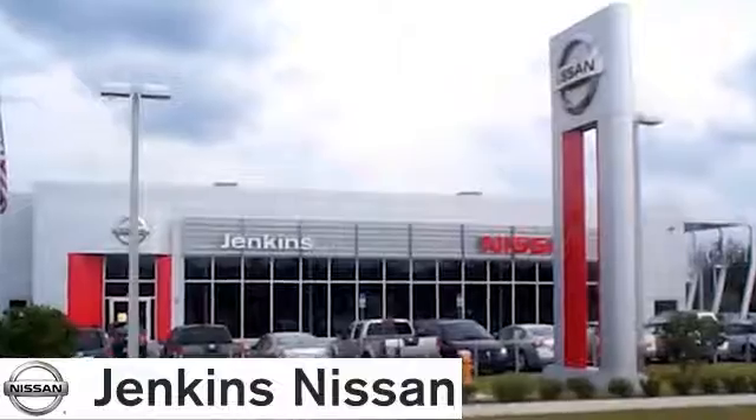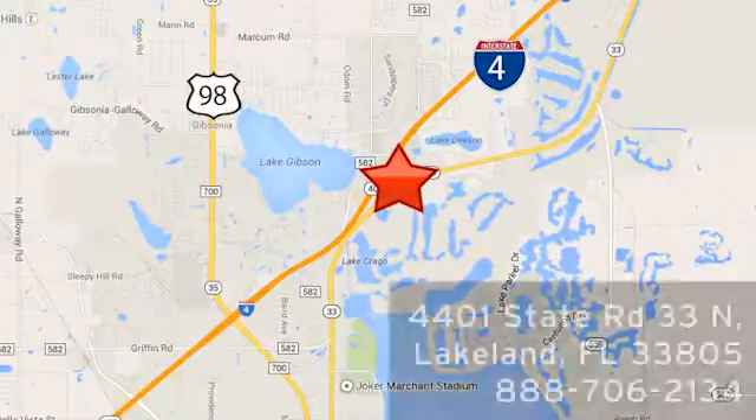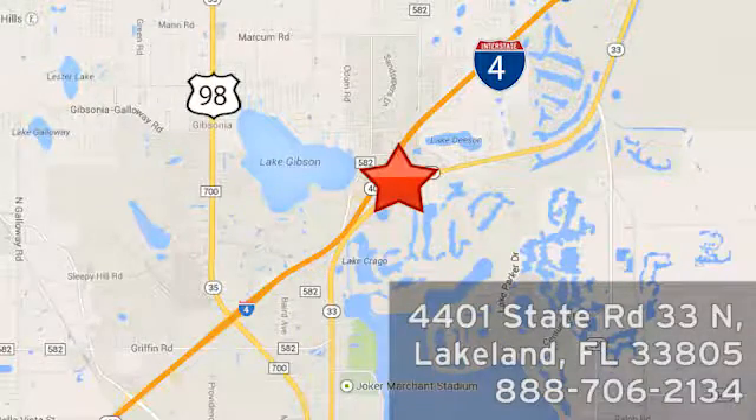At Jenkins Nissan, honesty is our policy. We are conveniently located at 4401 State Route 33 North in Lakeland, Florida.